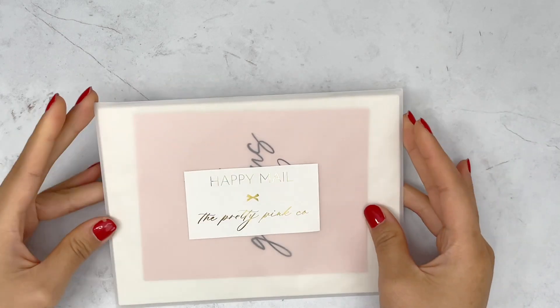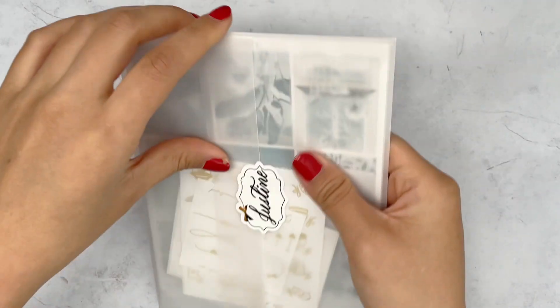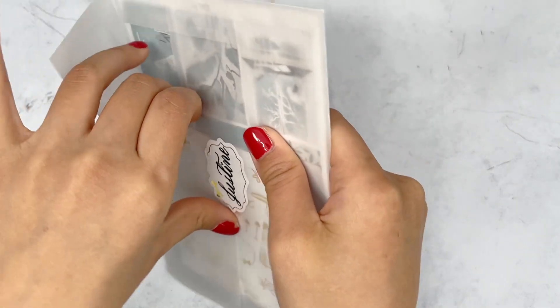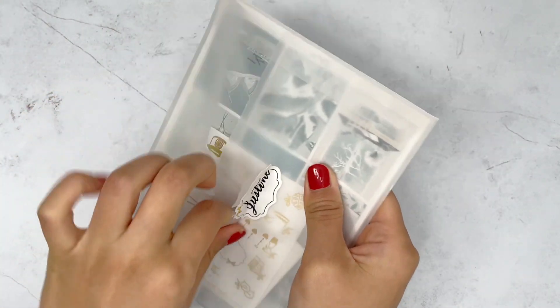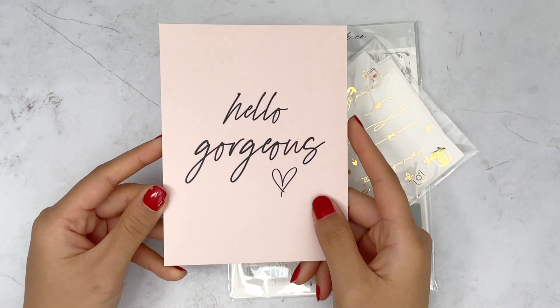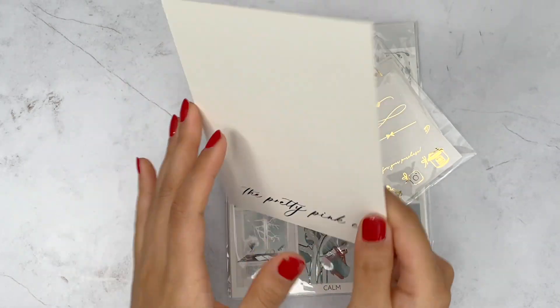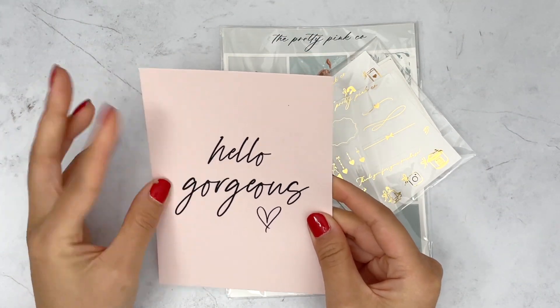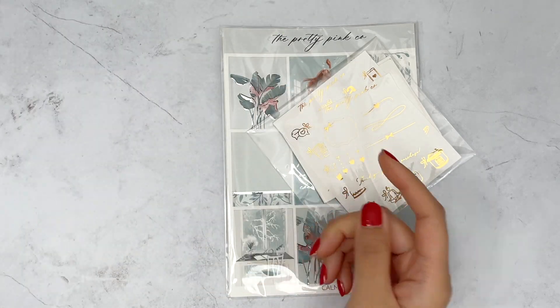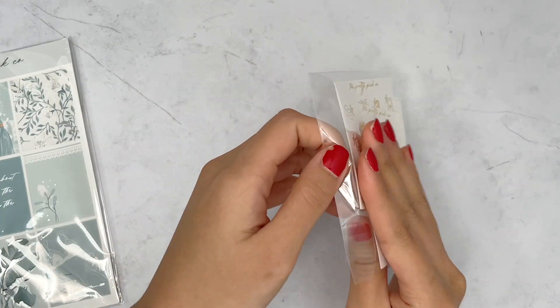Next is my PR order from The Pretty Pink Co — you can use justine15 to save 15% off. Mihawk always hand letters your name, which I love. There's a journaling card that says 'Hello Gorgeous' — it's a really nice thick, high quality card. Then there are the freebies as well as some icons that I picked up.